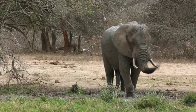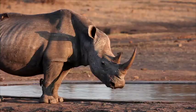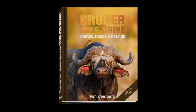By learning more about Kruger and its roads, you're guaranteed to increase the quality of your game drive sightings. Introducing Kruger Self-Drive.